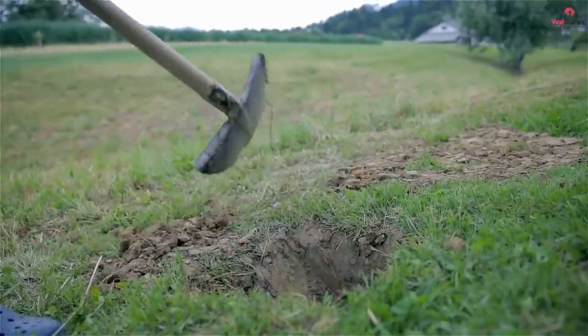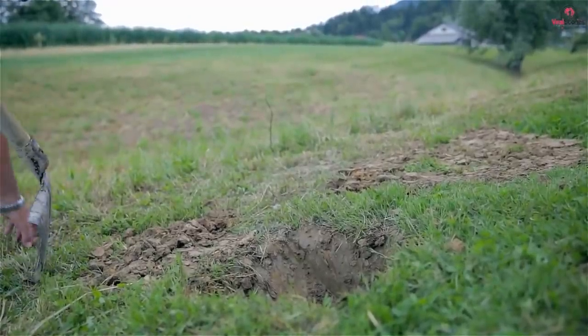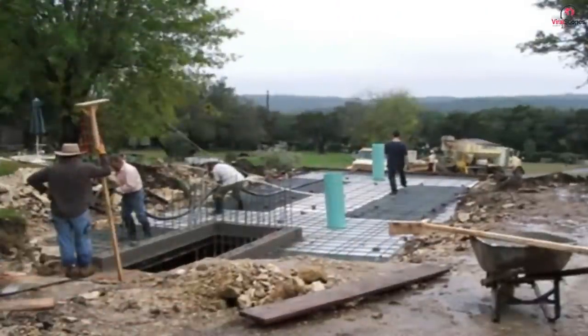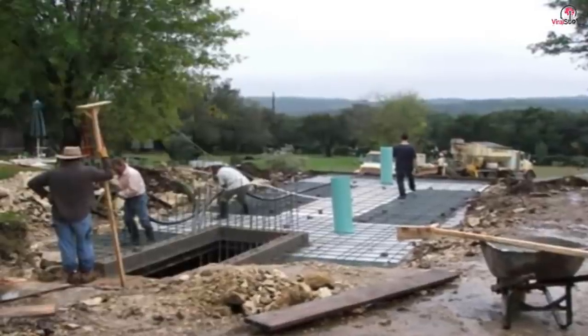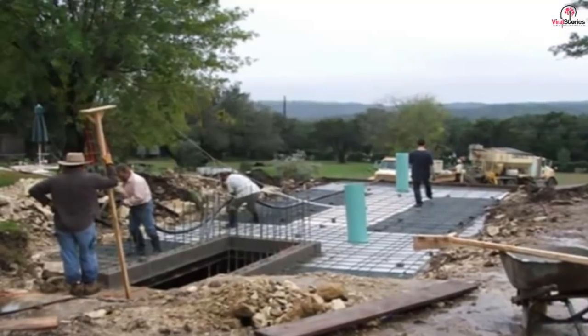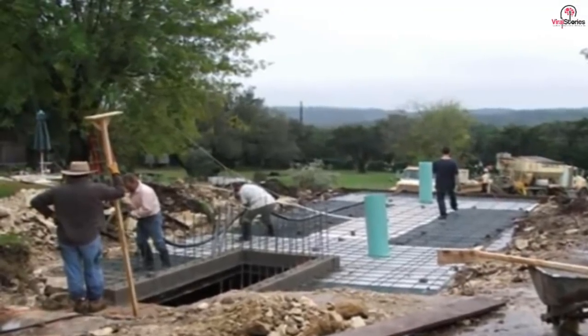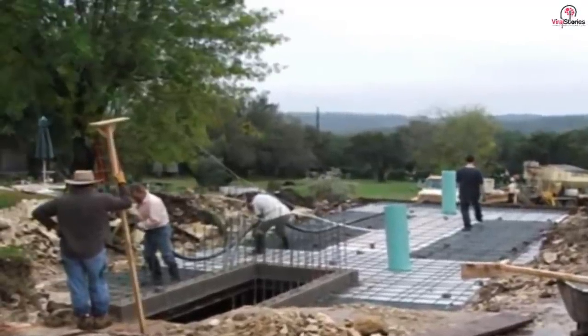If people are going to be spending any amount of time underground, they're probably going to want to breathe. Luckily, Wayne thought of pretty much everything and had a couple of 12-inch air vents installed — one at the front end of the container and one at the back. In addition, he laid down some PVC piping for any utilities the bunker would eventually need. All the essentials were in place, and the next step was to make sure they stayed that way.